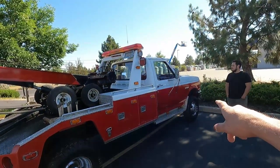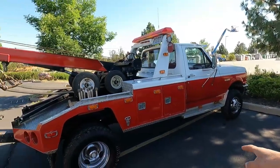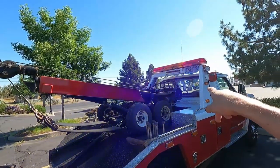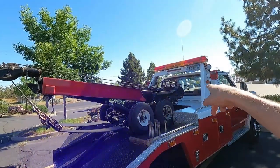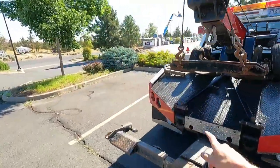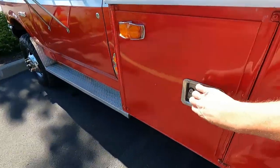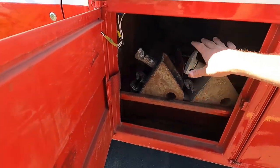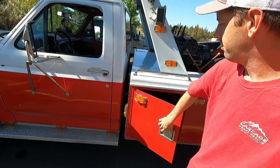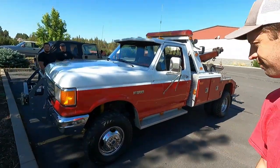This is an '88 Ford F350 four-wheel drive with a 7.3 IDI diesel, and it's got a Challenger bed on it — twin line boom, dual 15s on the back and a 15 on the front. It's got wheel lift on the back, came with the sling, dollies, fork receivers, jacks, straps, jumper cables — fully loaded, a hundred percent ready to work. And it's even my colors. I am so jealous I didn't get to buy this.